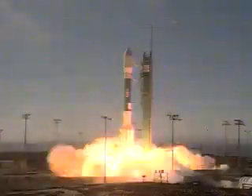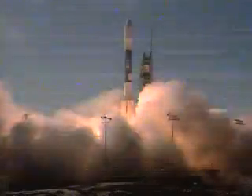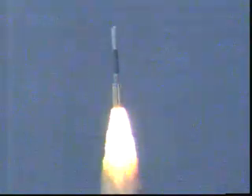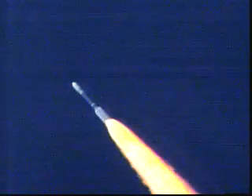A Delta II rocket blasted off from Vandenberg Air Force Base in California, carrying a top-secret spy satellite for the U.S. National Reconnaissance Office. It was the first mission for United Launch Alliance, a partnership that brings together the Boeing Delta and Lockheed Martin Atlas rocket teams.